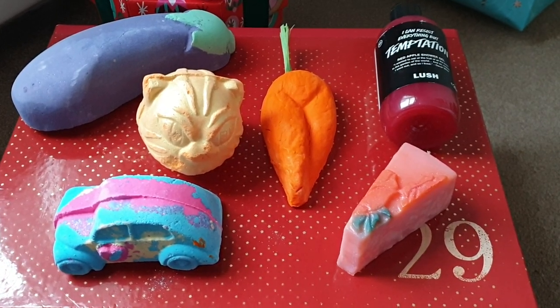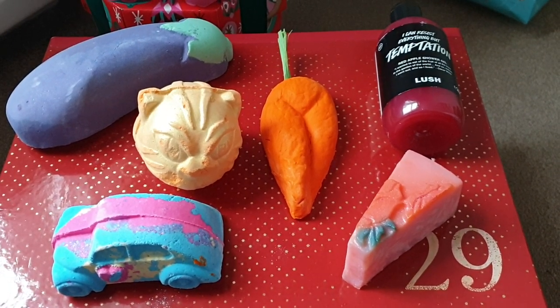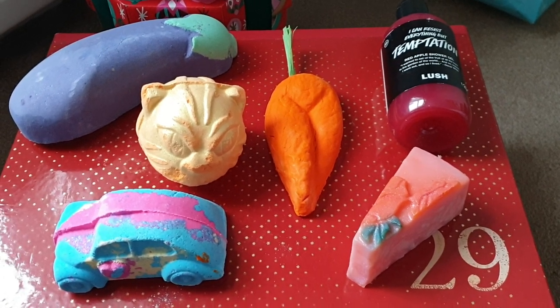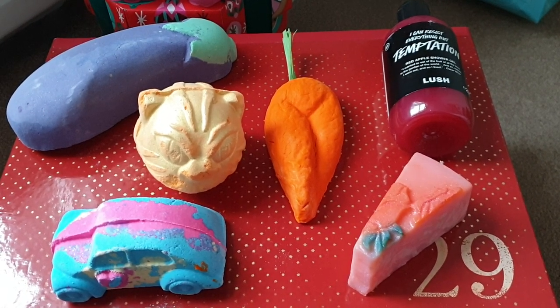Hello, Happy New Year everyone! I've been meaning to do a video for a while. I'm still on Instagram a lot but not as much on here, so I hope everyone's having a great start to the new year. I thought I'd show you some of the Valentine's Day bits that arrived today.